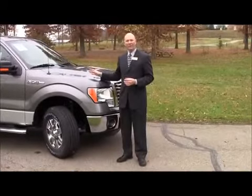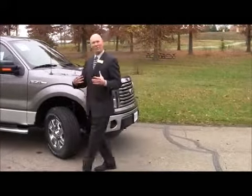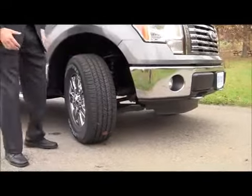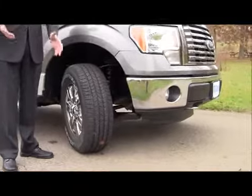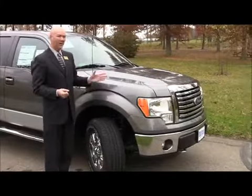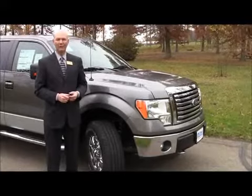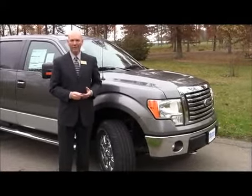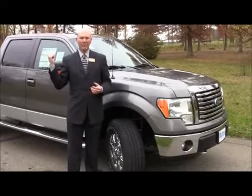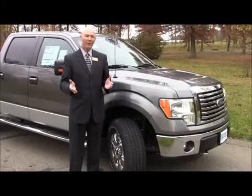There are many great things about the F-150. For example, you can go 10,000 miles before oil changes. If we look underneath the truck, you'll see the lower control arms — if you compared them to the F-150's, there's a huge difference. The F-150 has a lot of best-in-class features: best-in-class payload of 3,060 pounds, best-in-class towing of 11,300 pounds, best-in-class cargo volume in the bed of over 81 cubic feet, and best-in-class fuel mileage at a highway average of 23 miles per gallon.